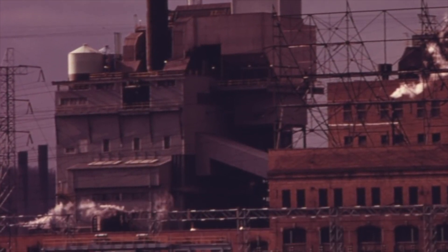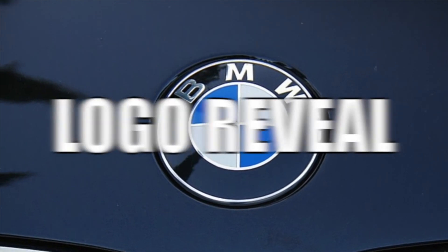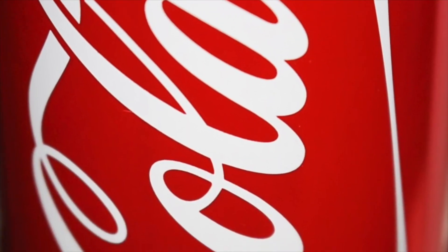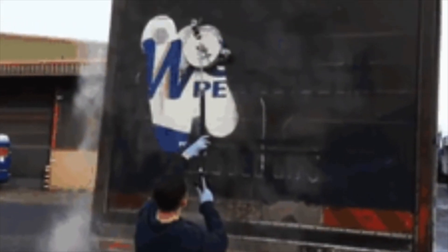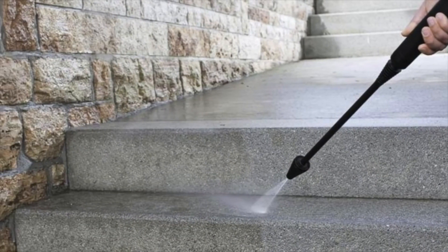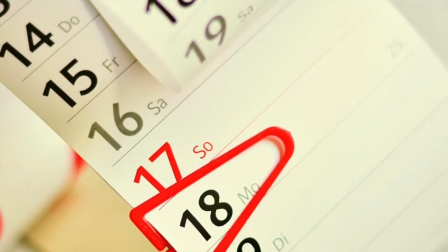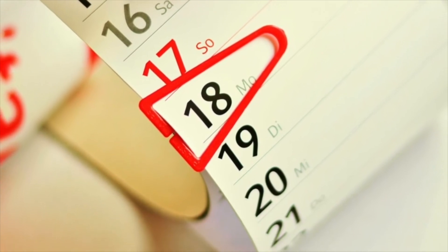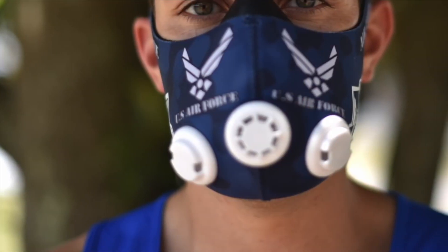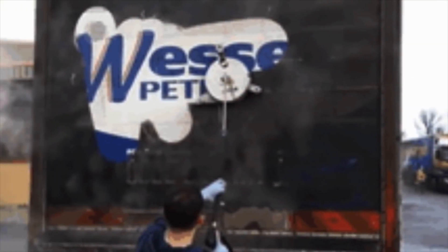Next up is 'logo reveal.' For a business the logo can be the most important thing — it's essential for branding. One day a business finally realized this, but it seemed to have taken them a while. Their truck had gotten so dirty it was totally black. So they paid for a professional power washer to clean it off, and the petroleum company's truck logo was finally revealed. This truck reminds me of a scratch card. I'm not sure when it was last cleaned — maybe 1921.